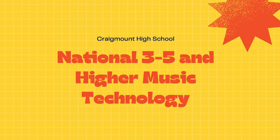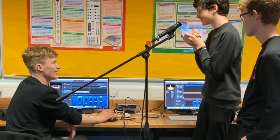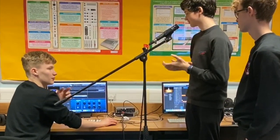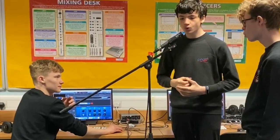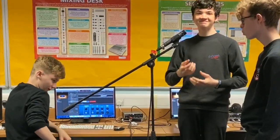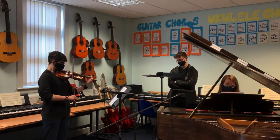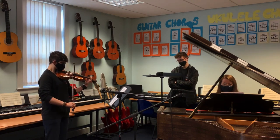Additionally, we also offer Music Technology as a course in S3 at National 3-5 and Higher levels, with a view to becoming approved at Advanced Higher. At these levels, pupils learn about effects and processes that are added to sessions such as reverb and EQ. They get to practice micing up and recording a variety of instruments for multi-track recordings, and exercise creativity when producing and mastering forms of media such as audio books and radio broadcasts.